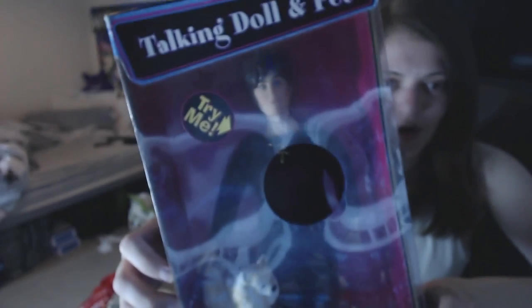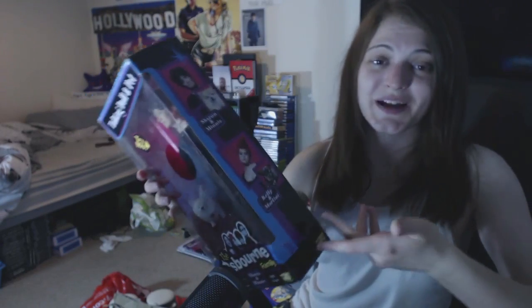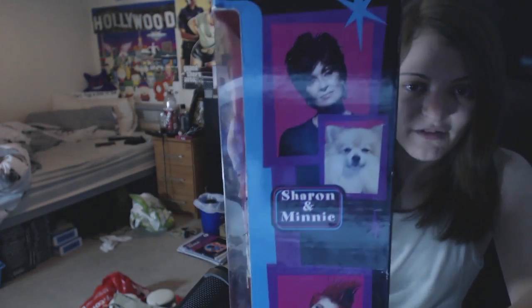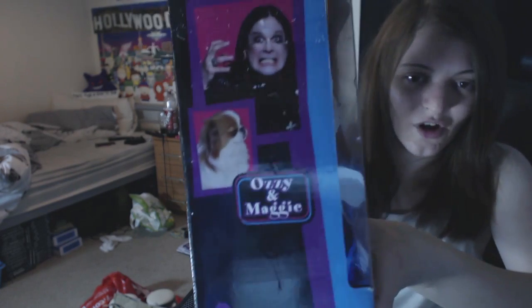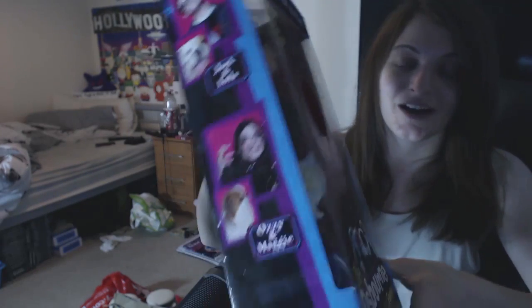I actually found a Sharon Osbourne talking doll with her main dog Minnie. It's really sad because all these dogs would have passed away now. This was made back in 2002. In the set there is Sharon and Minnie, Kelly and Martini, Ozzy and Maggie, and Jack and Lola. Look how young Jack looks - I follow Jack now, he's a really cool man. I think she shouts 'Ozzy' if you press her.